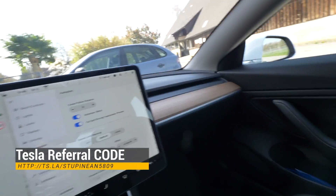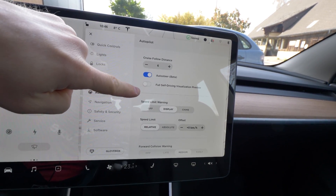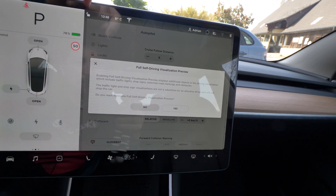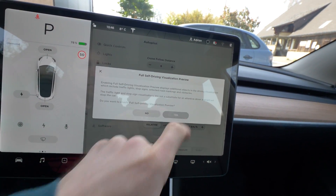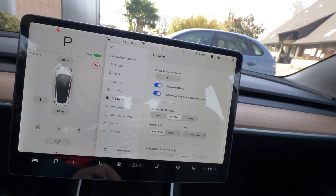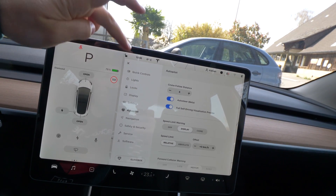Let me show you how to activate the visualization. You go to autopilot and press this button — 'Full Self-Driving Visualization Preview.' It asks if you're sure you want to do that, you press yes, and right now it's activated. Pretty awesome — and I'll drive a little bit now.